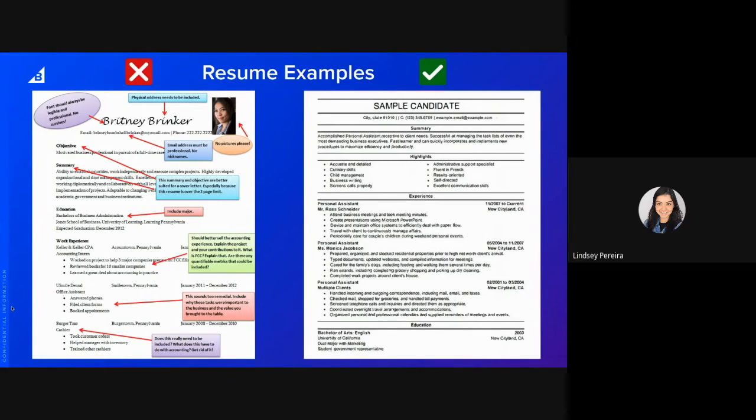The summary should be just a couple of sentences to give an overall impression of what you've been doing. Education is missing the major — include that and put it at the bottom. The work experience really didn't include specific examples of what she's been doing as an accounting intern, so you need to sell the accounting experience better. Explain the projects and contributions you've made, and don't use abbreviations in your descriptions since not everyone will know what you're talking about. List metrics as well. The cashier experience wouldn't be relevant here since office experience would be preferable — I would remove that.